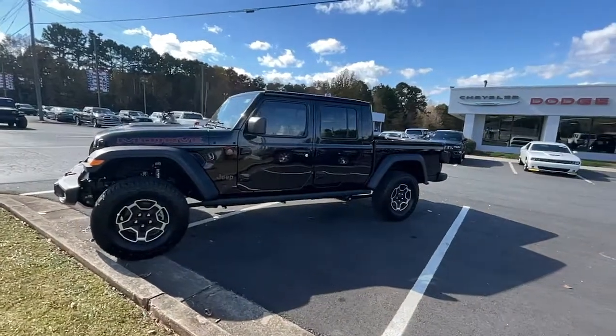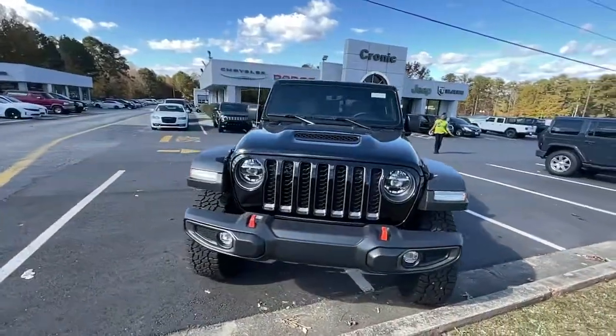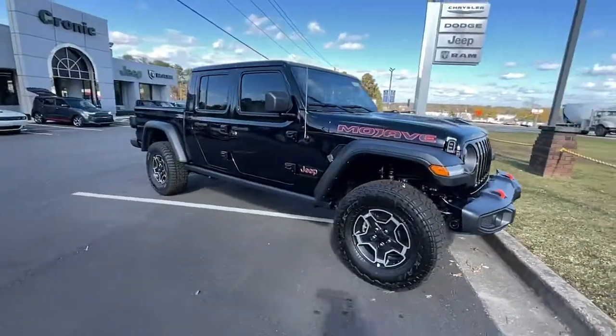You'll have love at first sight with the 2021 Jeep Gladiator. This unapologetically rugged Gladiator is the ultimate trail partner.